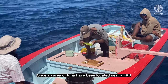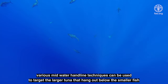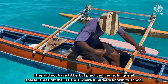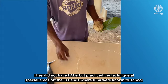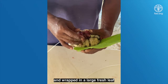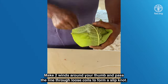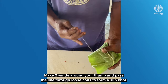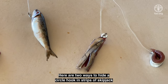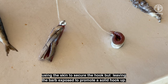Once an area of tuna has been located near a FAD, various mid-water handline techniques can be used to target the larger, deeper swimming tuna. This all started with the traditional Pacific Island dropstone fishing technique. They did not have FADs, but practiced the technique at special areas off their islands where tuna were known to school. A baited circle hook and chum is placed on the flat side of a rock or chunk of coral and wrapped in a large, fresh leaf. Several wraps of the leader are made to secure the leaf, bait, and chum in a tight package. A variety of cut or whole bait fish can be used on a single circle hook, using the skin to secure the hook but leaving the barb exposed to promote a solid hookup.